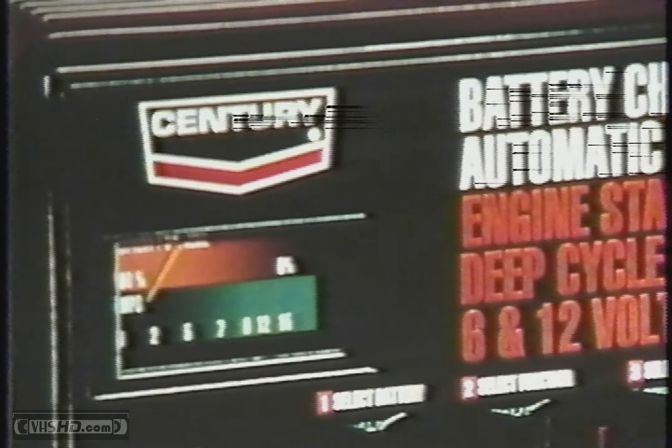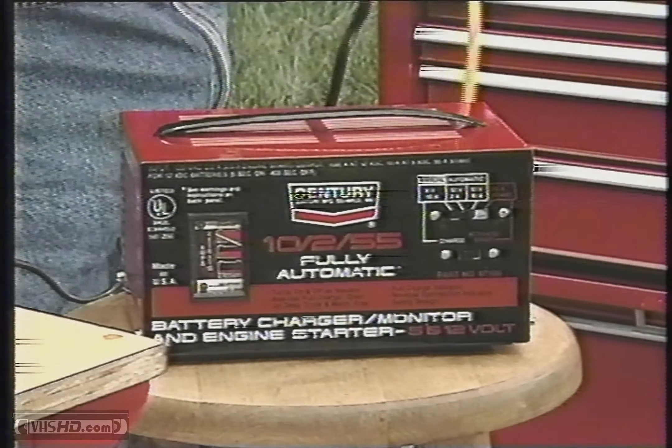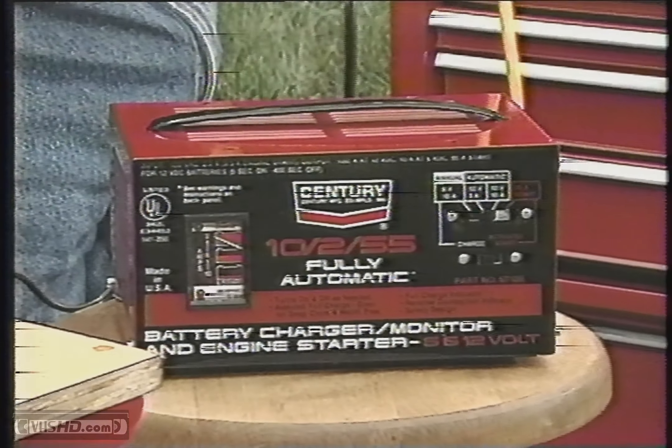Century battery chargers offer the ultimate in features to get the job done. Don't be stalled by a dead battery. Recharge with Century.